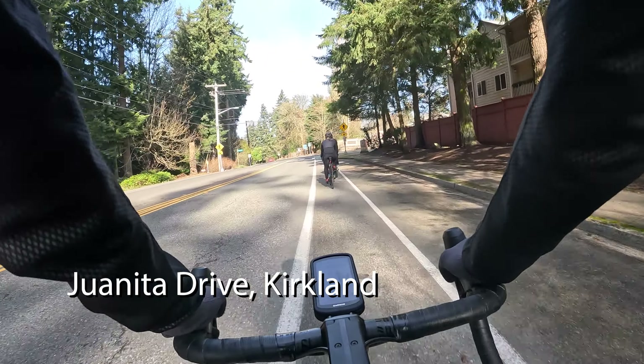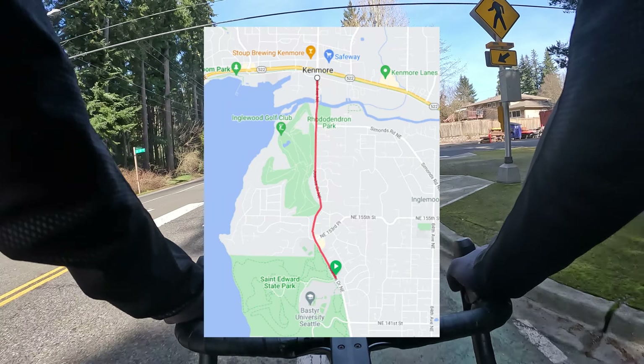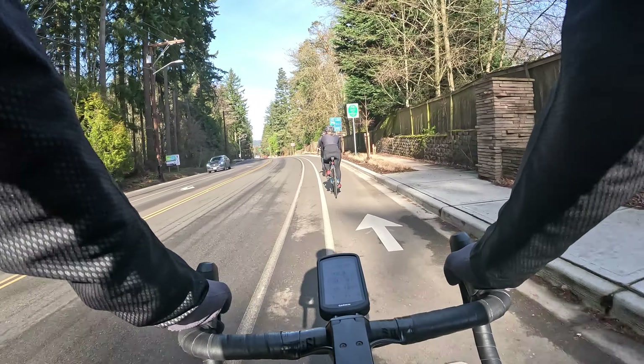Hello everyone and welcome to Best Side Cycling. I'm happy to make this video and report today that we need to drive an integral part of the Lake Washington Loop. It's finally nice to ride again.